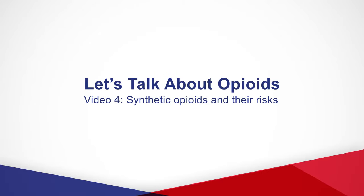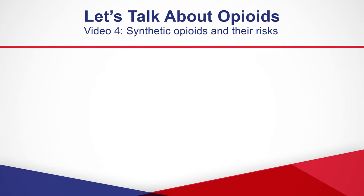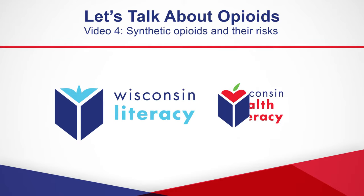Welcome, and thank you for joining us for the Let's Talk About Opioids series. This is video 4 in the series. In this video, we're going to talk about synthetic opioids and why they are so dangerous.